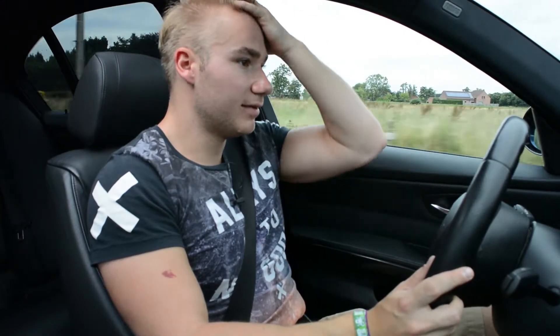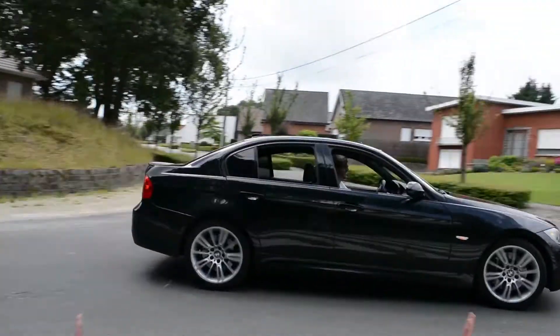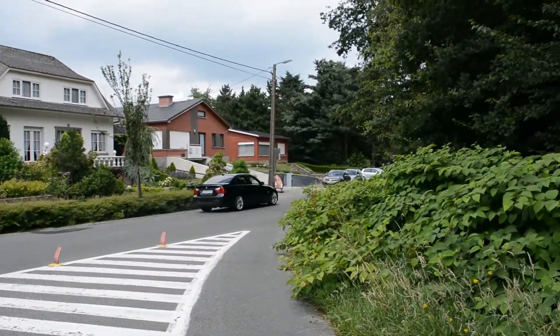Onder de motorkap zit een 3 liter, 6 inlijn, biturbo motor. BMW heeft gebruik gemaakt van twee turbo's, namelijk een kleine en een grote turbo. De kleine turbo helpt bij de lagere toeren en de grote turbo duwt de wagen vooruit bij een hoger toerental.